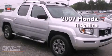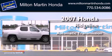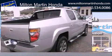This is a 2007 Honda Ridgeline. This truck has an automatic transmission, a V6, and the added safety and control of four-wheel drive.